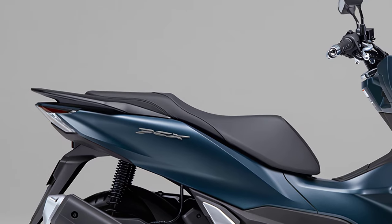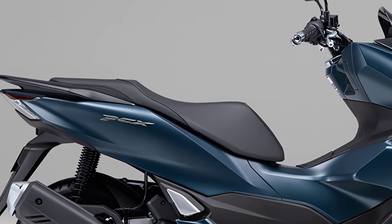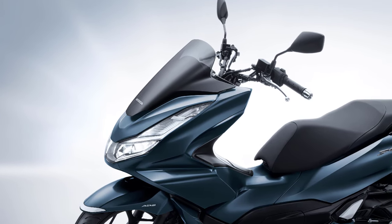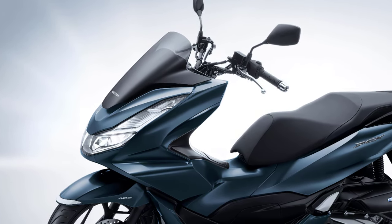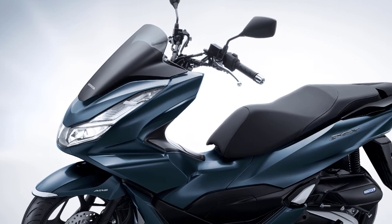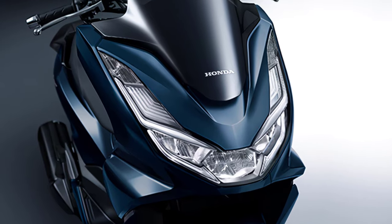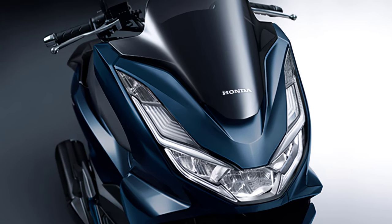Based on a sleek and stretchy form, the parts of the exterior body are connected to each other. The edge lines create a contrast between light and shadow, creating a sense of quality and dignity. The front face has a simple yet elegant look to pursue a luxurious image.